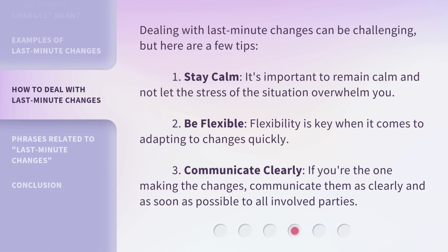Dealing with last-minute changes can be challenging, but here are a few tips. First, stay calm — it's important to remain calm and not let the stress of the situation overwhelm you. Second, be flexible — flexibility is key when it comes to adapting to changes quickly. Third, communicate clearly — if you're the one making the changes, communicate them as clearly and as soon as possible to all involved parties.